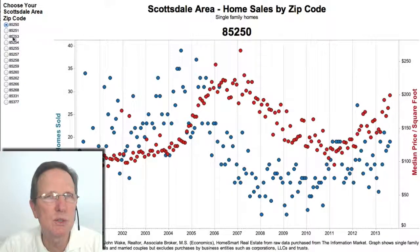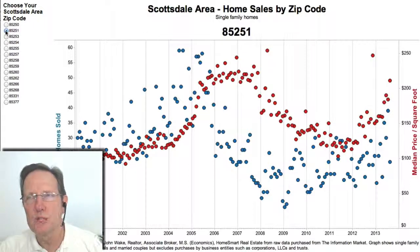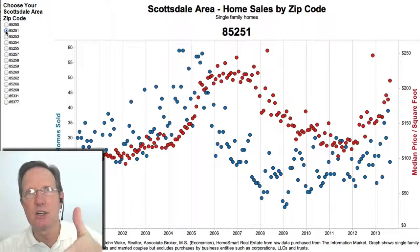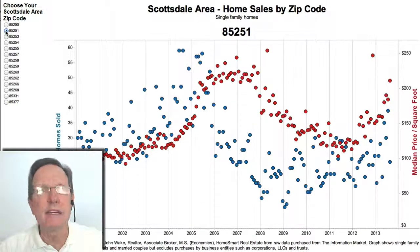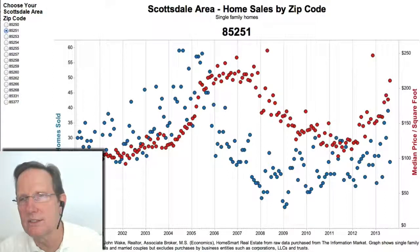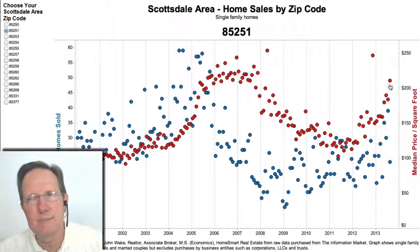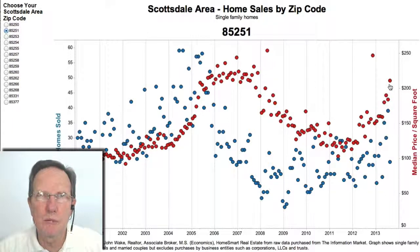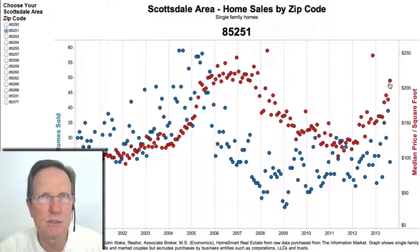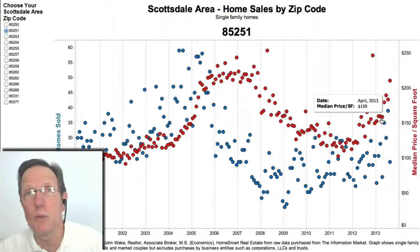85251 is a weird zip code because a lot of it is in Arcadia, so the numbers are all over the place. If the median home is in Arcadia, the prices are super high. But the next month, if that median home is not in Arcadia, prices are much lower — so prices jump all over the place. Really, if you're going to analyze a home there, the zip code isn't enough. You need to break it down to all of Arcadia or the zip code without Arcadia.